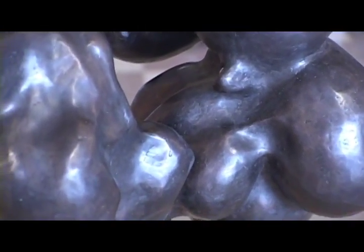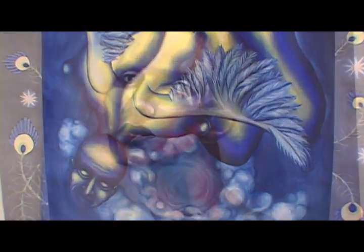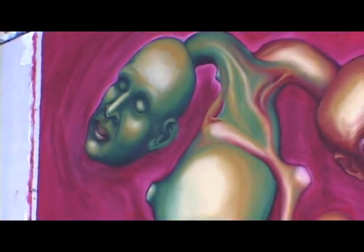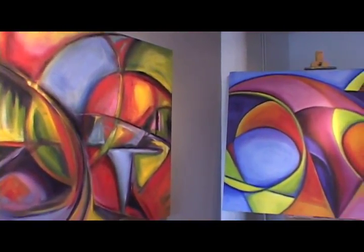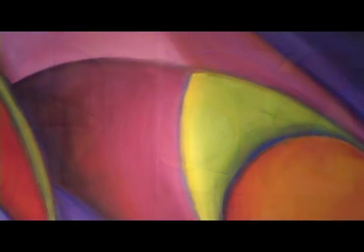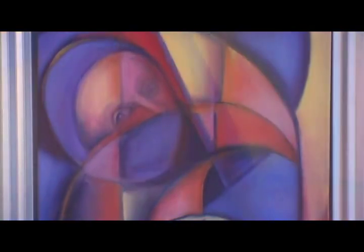I have three main bodies of work. In my figurative painting and sculpture, I distort the human body and combine it with other natural forms. In my non-objective or abstract work, it's a more intuitive investigation with paint. I'm working with saturated colors and shifting of time, light, and space. It's more about metamorphosis.